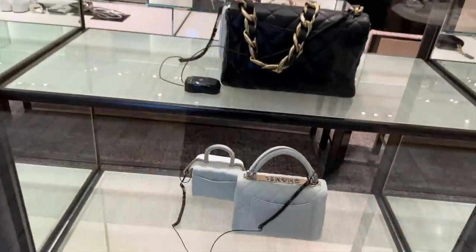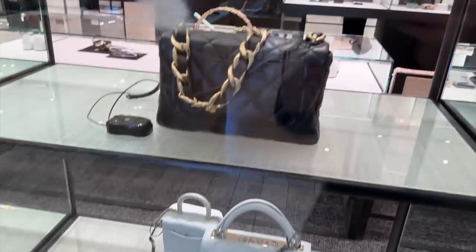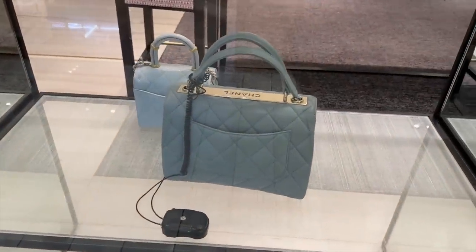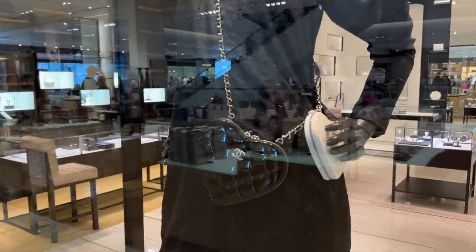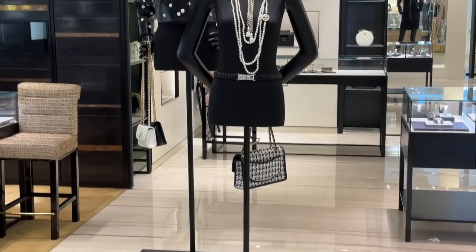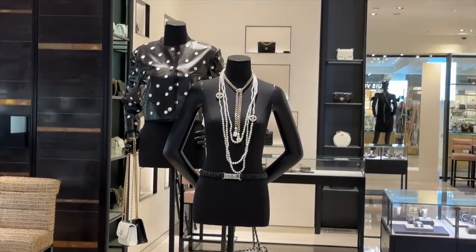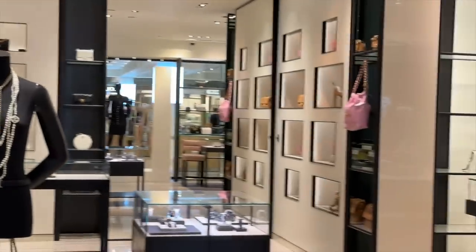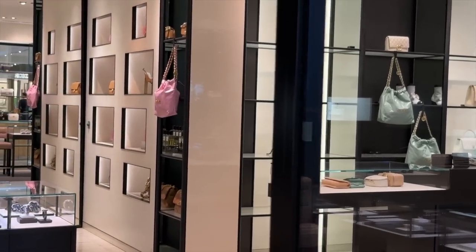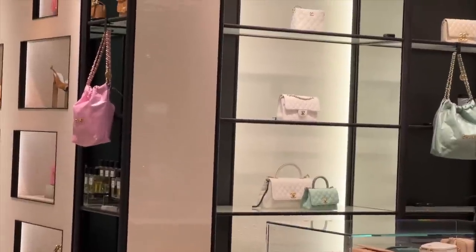We aren't going to try to film in Chanel because we always get told off in here, but we can take a quick look through the window. We have the Trendy bag with Chanel on the top and a black one. The Trendy with the normal metal across the top — I think I prefer this one. We have some heart bags in black patent and white leather — gorgeous. We have a tweed bag and some mini bags, some pearl jewellery, and some of the Chanel 22 in pink and mint green. Over here you can see some little top handle bags and a classic flap in white.